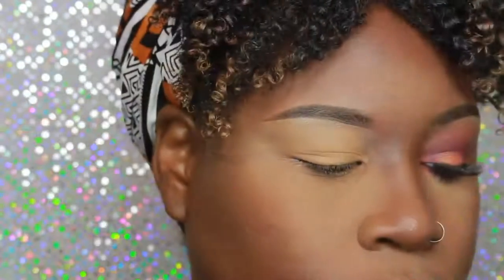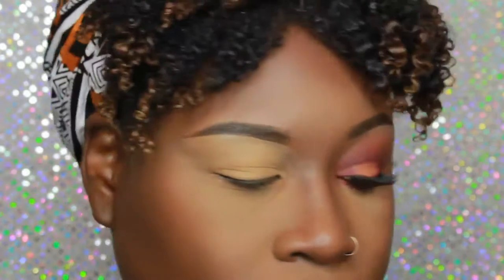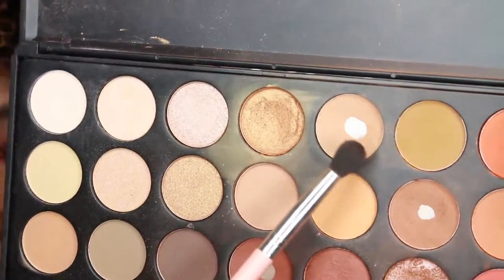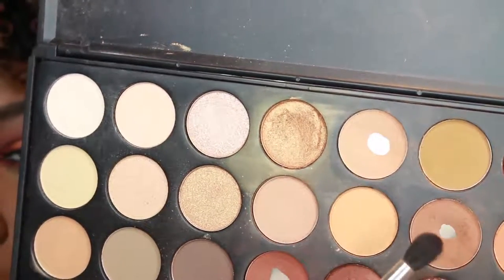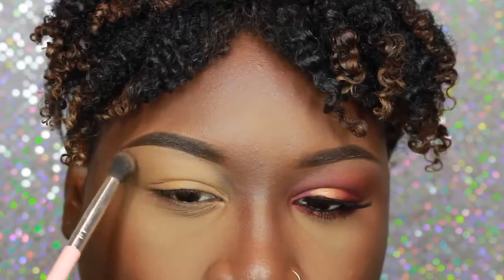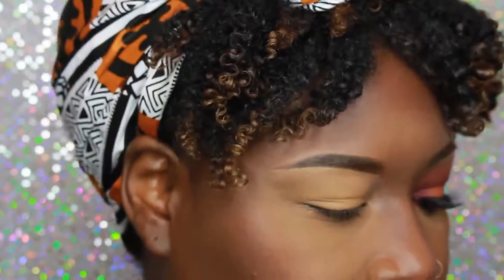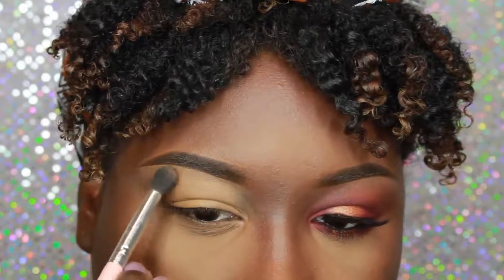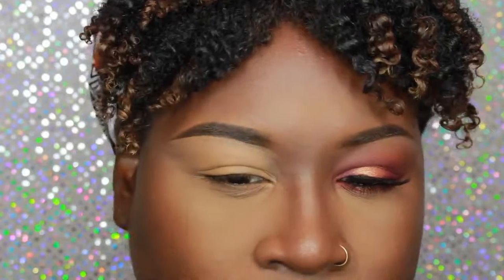I'm going to use a fluffy brush from Jessup and go into the Morphe 35O palette. The two shades I'll be using: the first one I'll use to set my highlight brow bone area, and the second as an upper transition shade. When applying to the brow bone I like to pat rather than sweep because I don't want too much powder on my eyebrows. After that I go into the second shade right underneath the first color I applied as a transition shade.